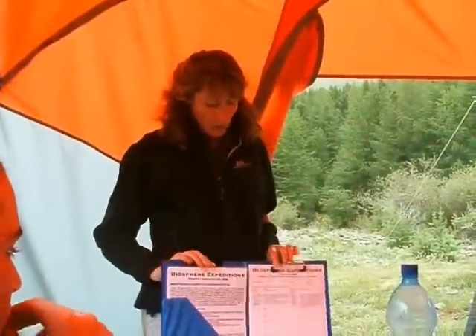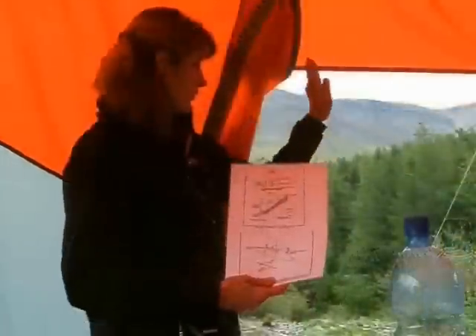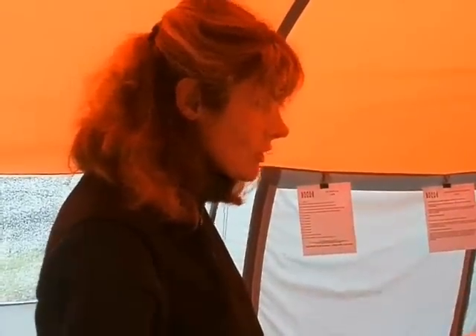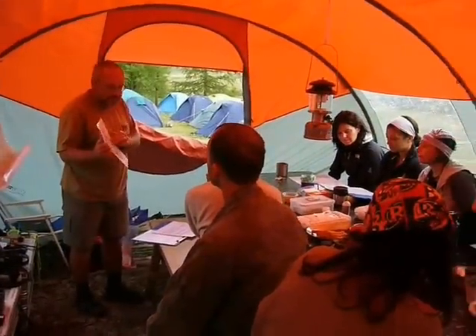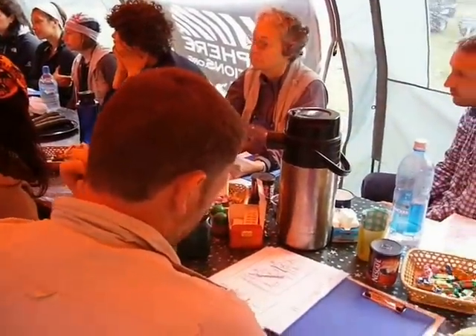We found that it works much better if you all take a field notebook into the field. We write down everything we need and then fill in these data sheets as a group. We're always looking for tracks when they're going up the mountain streams — with a slight incline, they're very likely to use it to spray. There are different patterns emerging; it's really exciting. The animal marks rock, which usually is quite high with a vertical face.